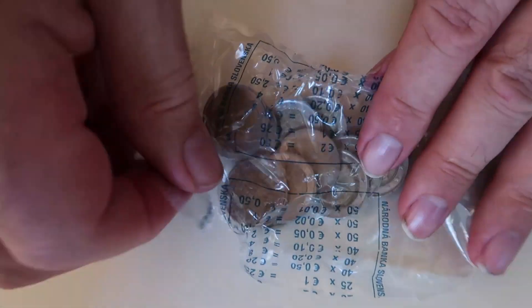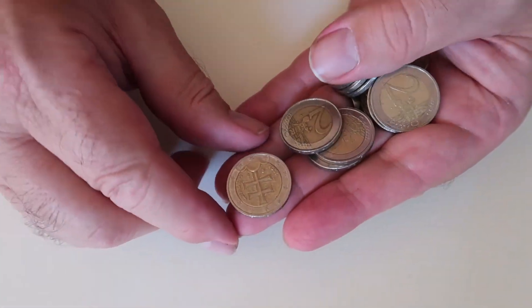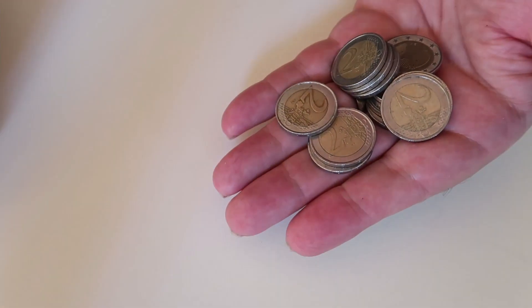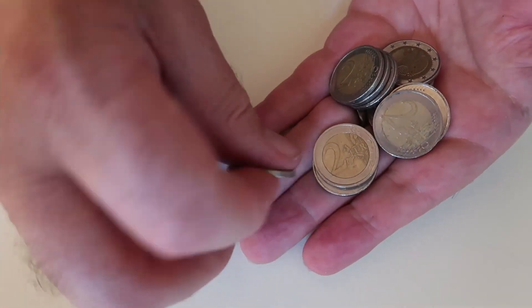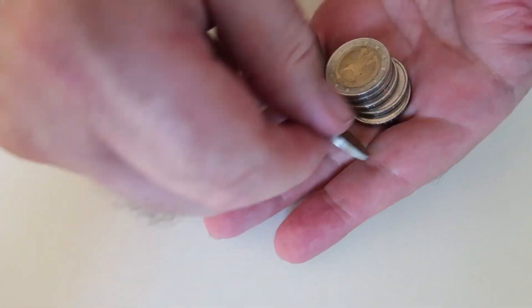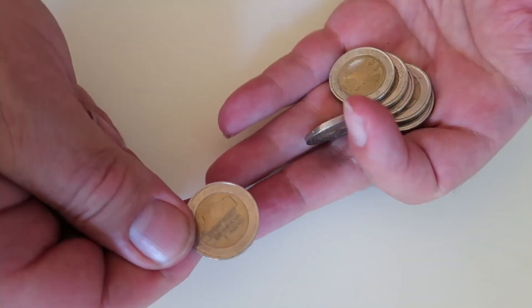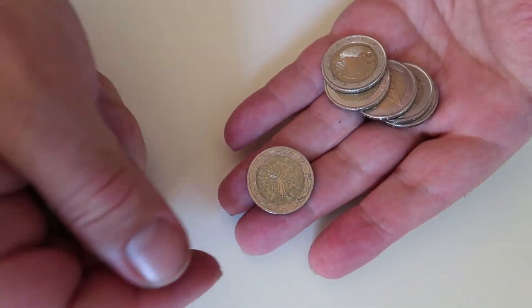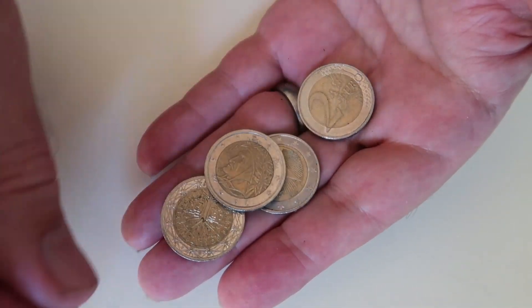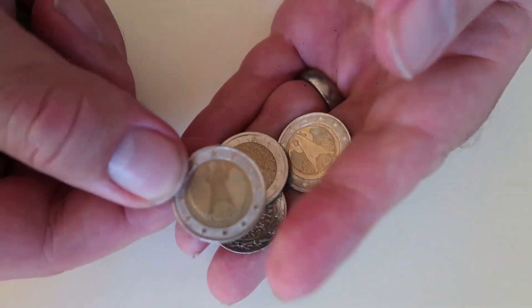A little bit left, and the last part of the bag. Let's see what we have here. Another Slovakian, 2009 - not really much interest in that one. And a Belgium coin, Italian, German, German, German, another German, German, Dutch, French, German, French, German, German, Italian, and another German.